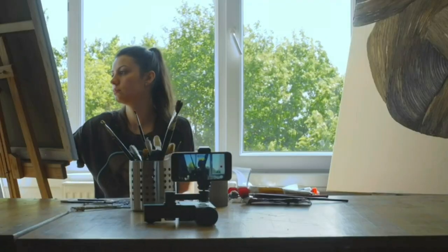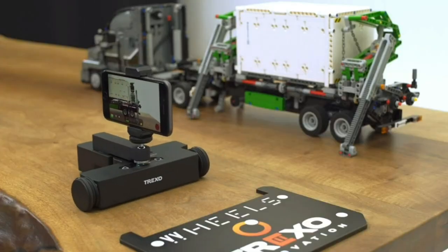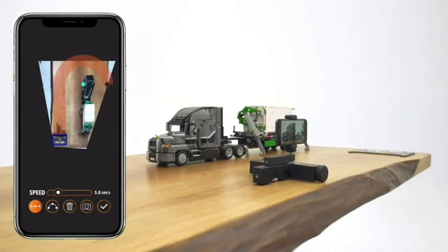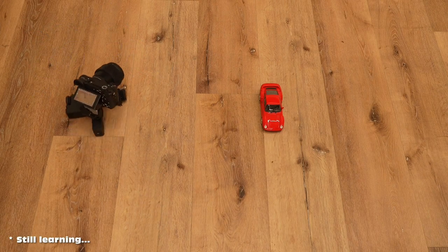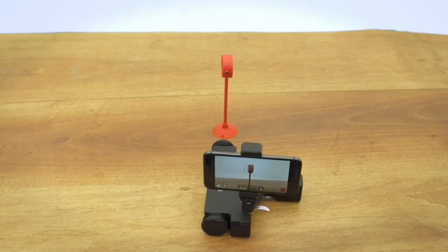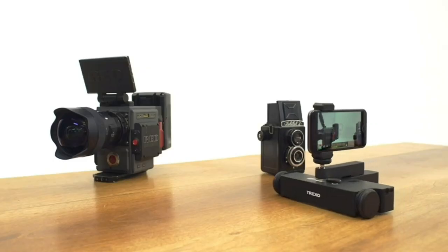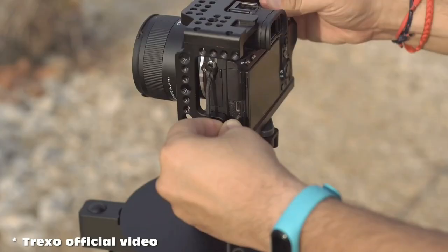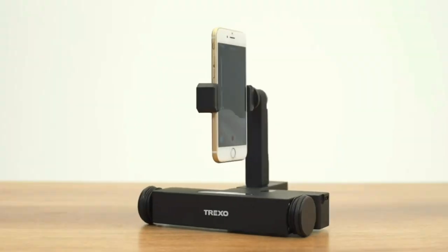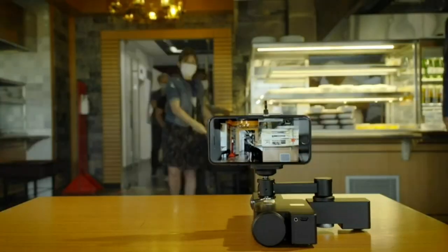Additionally, it features programmable motion paths, allowing you to preset intricate movements for automated sequences. Imagine capturing stunning product videos or creative stop-motion animations with ease. Compact, portable, and versatile, this Dolly camera opens up a world of creative possibilities.